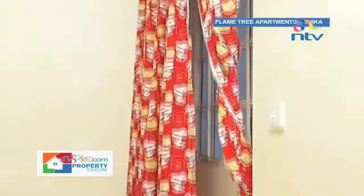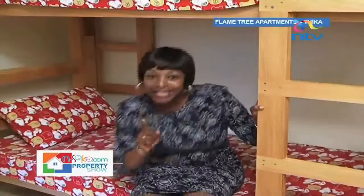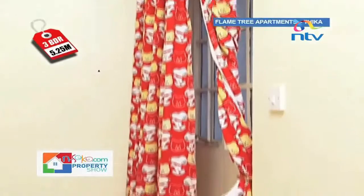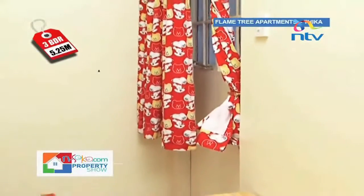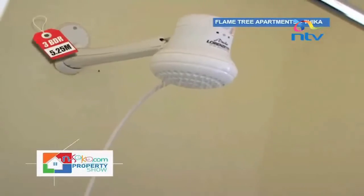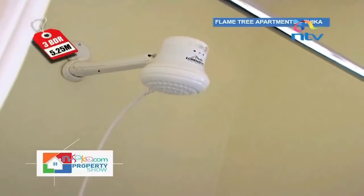The third bedroom can serve as a children's room, but please note there is a door leading to the outside, so if your children are sleeping here, this door must be locked 24 hours a day, seven days a week. Alternatively, this room can be used as a guest room or domestic servants' quarter, as it is self-contained. A hot water tank is available, but you may also install an instant hot water shower.